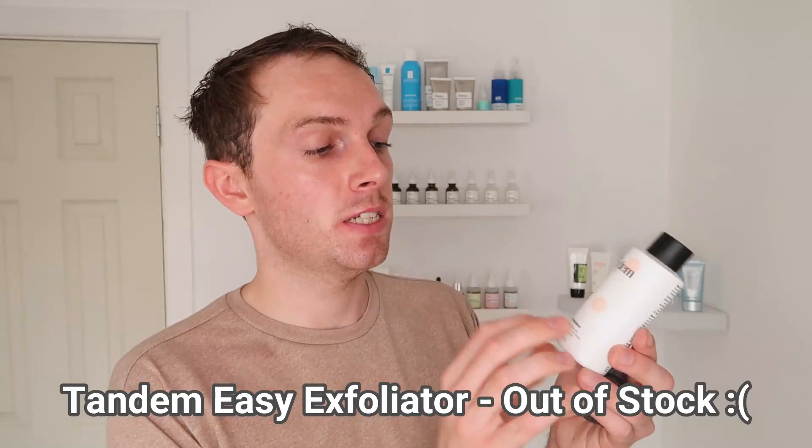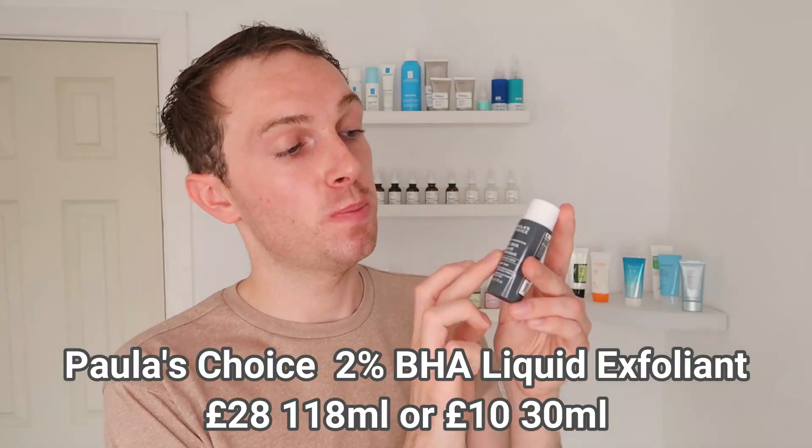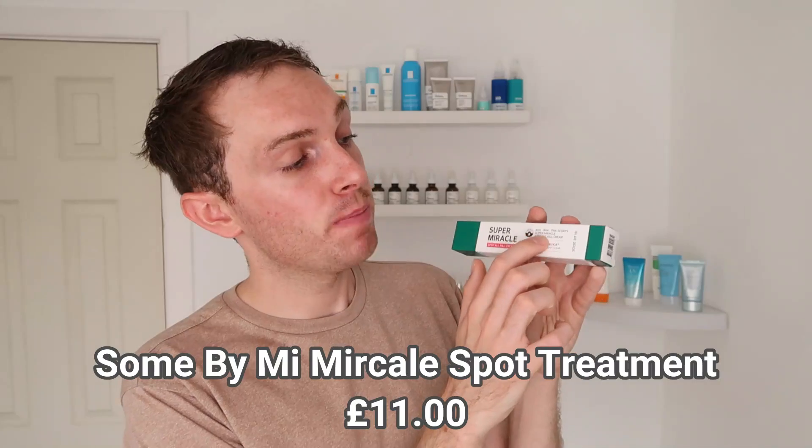We also have the Good Molecules Overnight Exfoliating Treatment — it has been reformulated since I purchased it, but it still contains salicylic acid and I really like it. There's the Tandems Easy Exfoliator, which has a combination of AHAs and BHAs. Then the infamous Paula's Choice 2% BHA Liquid Exfoliant — this is the mini version, but it honestly is a cult favorite for a reason and it really works. Finally, the Some By Mi Super Miracle AHA BHA PHA 14 Day Spot Cream, which combines all three acid types for targeting spots.